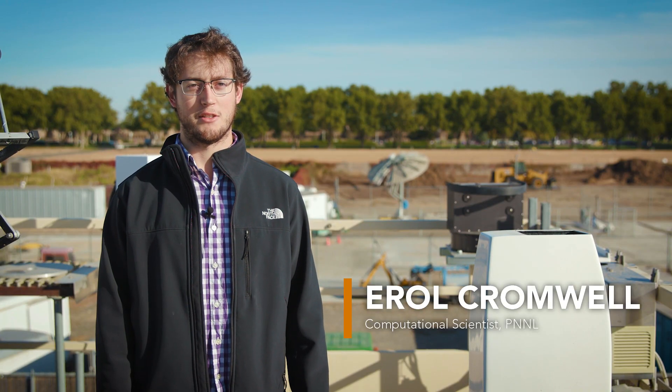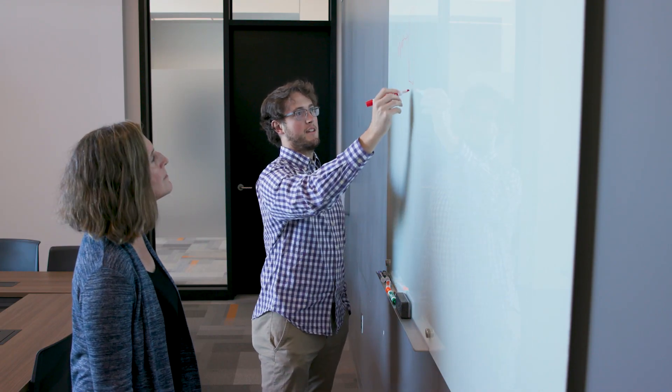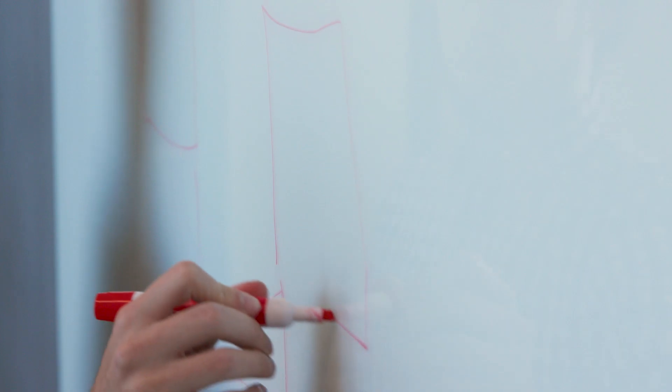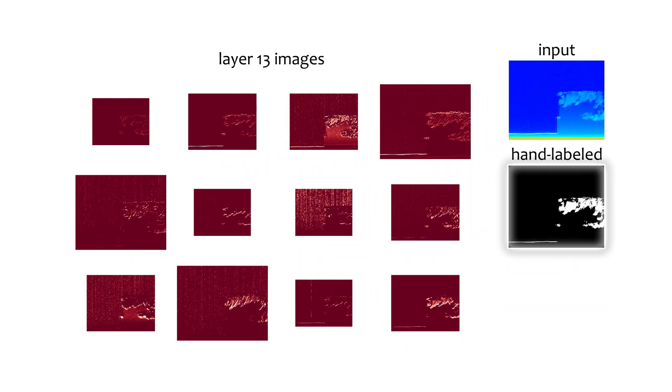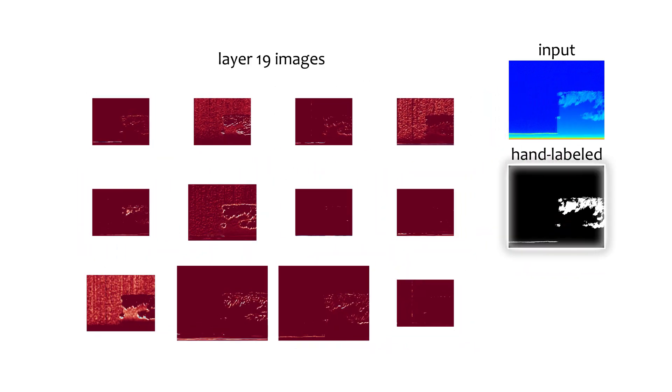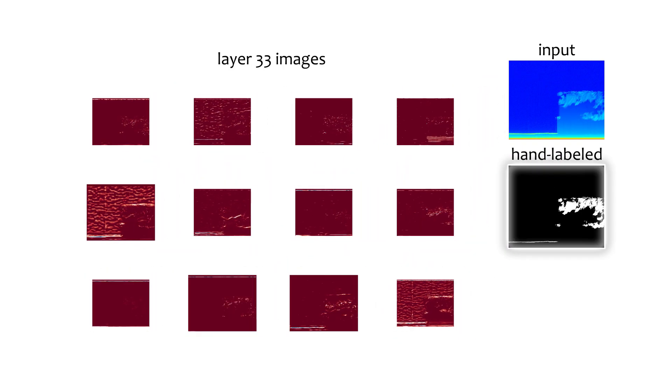We took Donna's hand-labeled data to train and test a deep learning model. The model learns to detect clouds by trying to identify them from the LIDAR images. It then compares its results with the hand-labeled ones and adjusts its math to better match. This step is repeated many times, improving the model after each iteration.